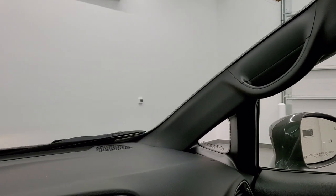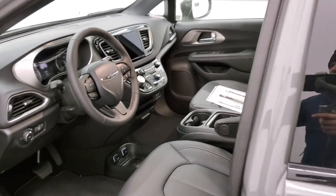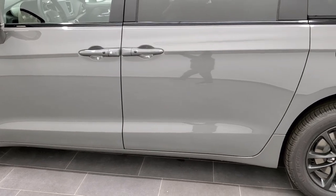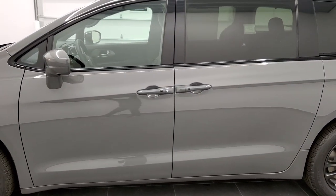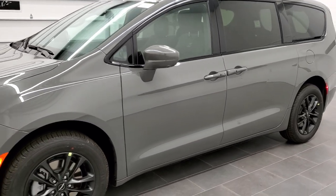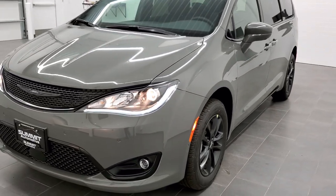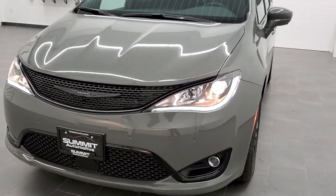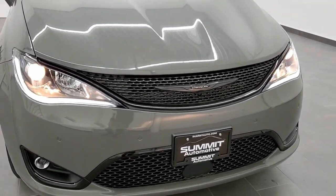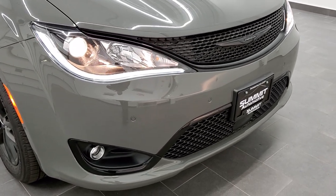We'll do one more final walk around so you can check out the lights and everything. I'd personally like to thank you for checking out the video today — hopefully you got to know a little bit about the launch edition, how the all-wheel drive works with the stow-and-go, and the ceramic gray color. You've got the LED running lights and the projector lamp headlamps — really nice and bright.